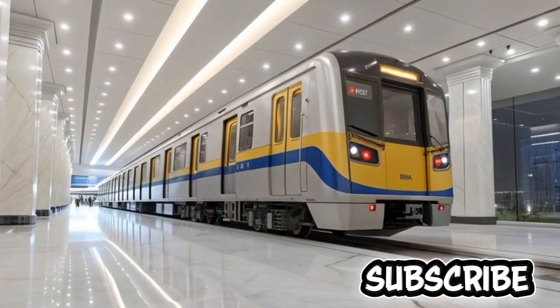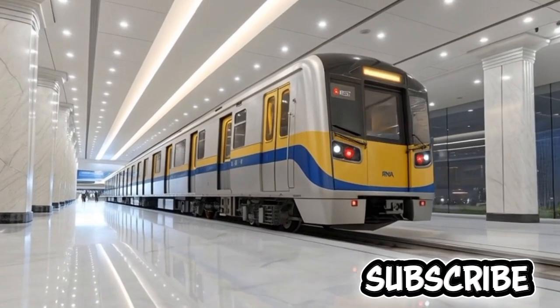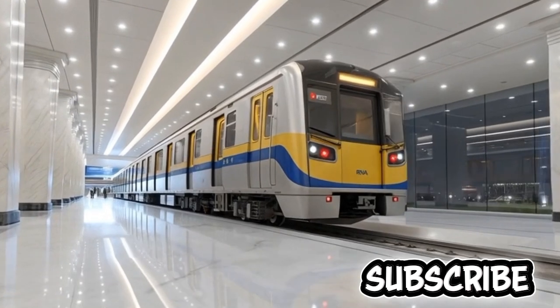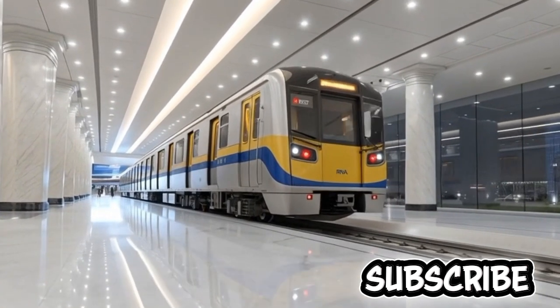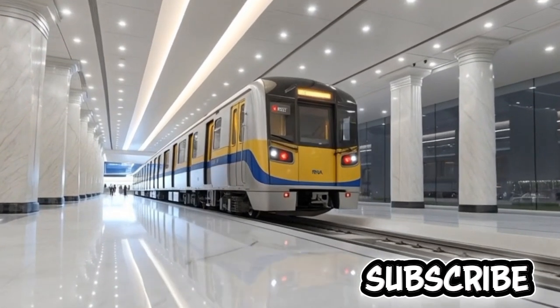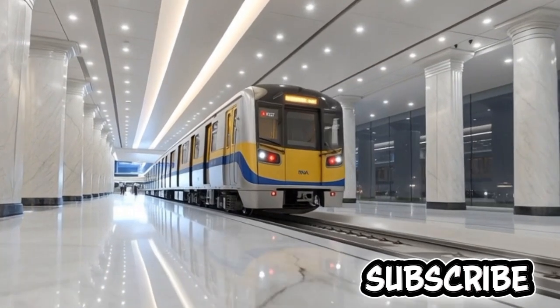What makes the MRT-7 particularly significant is not only its 22-kilometer alignment or its 14 strategically placed stations, but the sophisticated engineering, cutting-edge design elements, and state-of-the-art rolling stock that define it as a world-class rail system aligned with modern global standards. The train itself carries an original color combination of yellow, blue, and silver, reflecting a vibrant yet professional visual identity that stands distinct among the country's rail fleet.